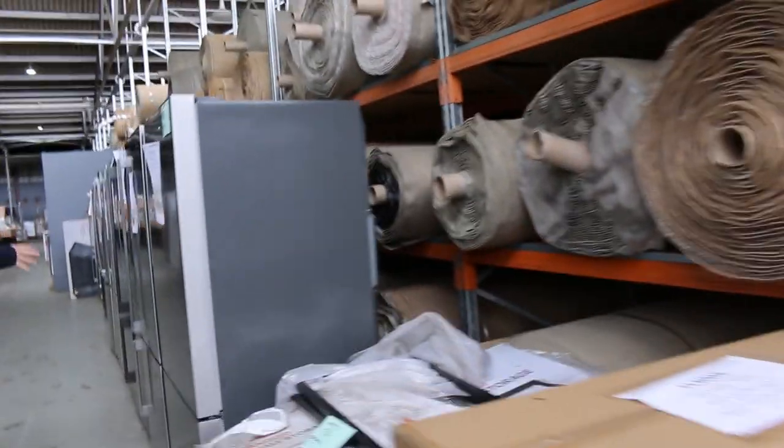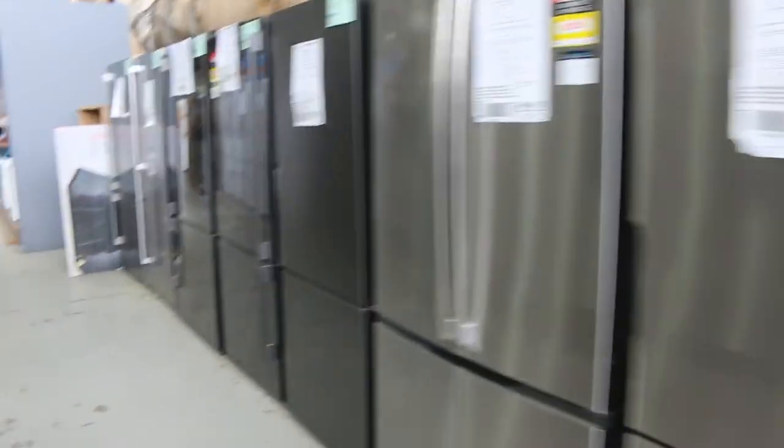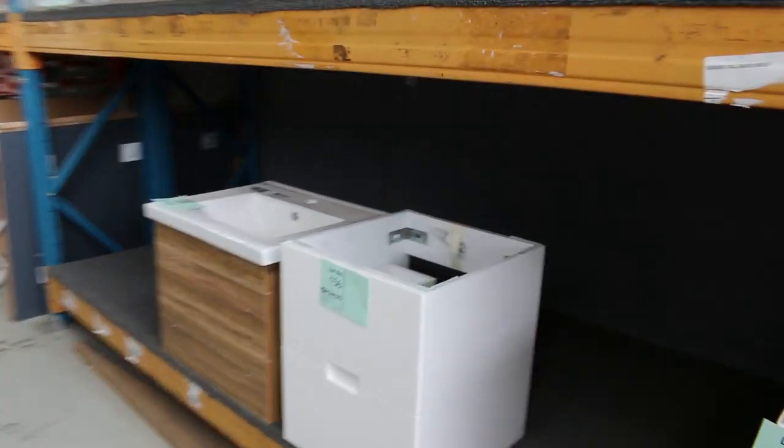Heaps of fridges through here as you can see — stainless steel, dark stainless steel, white, lots and lots of different fridges. You can check your catalogue on all of those, and also check online and do your bidding online if you can't make it tomorrow.